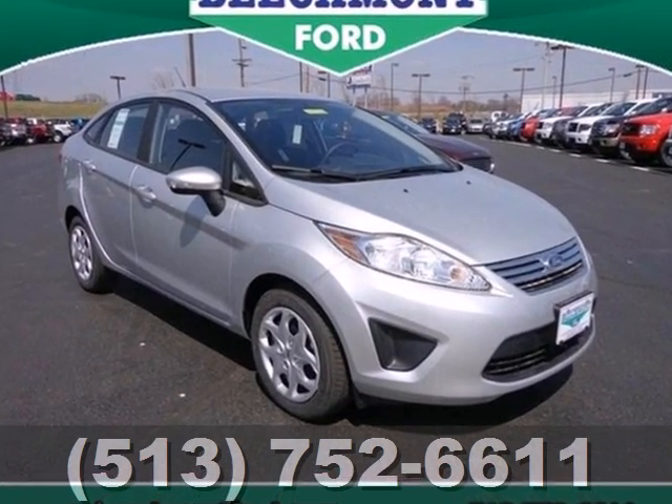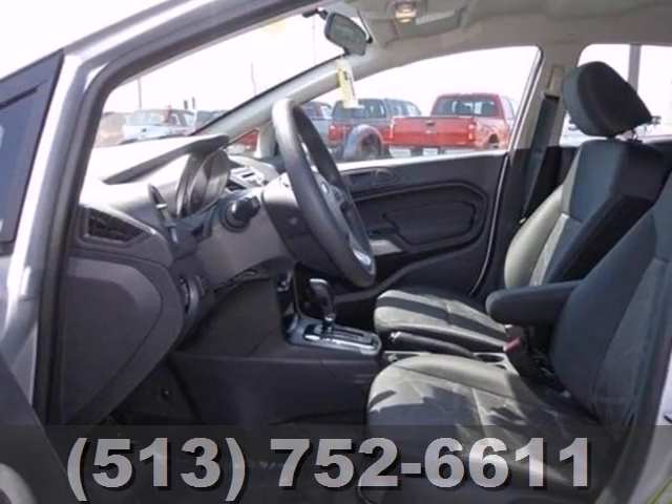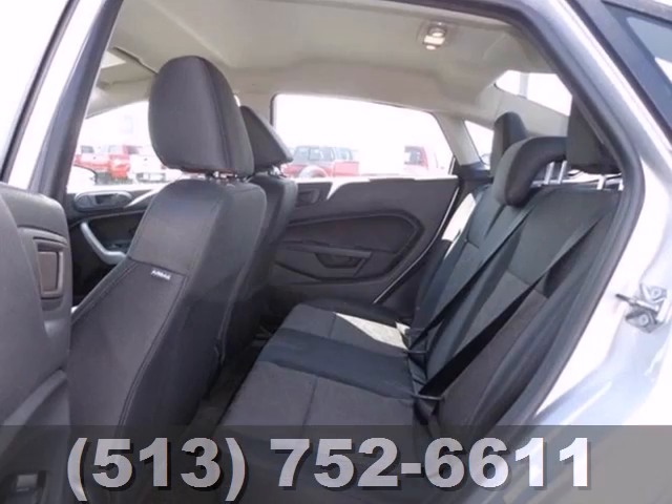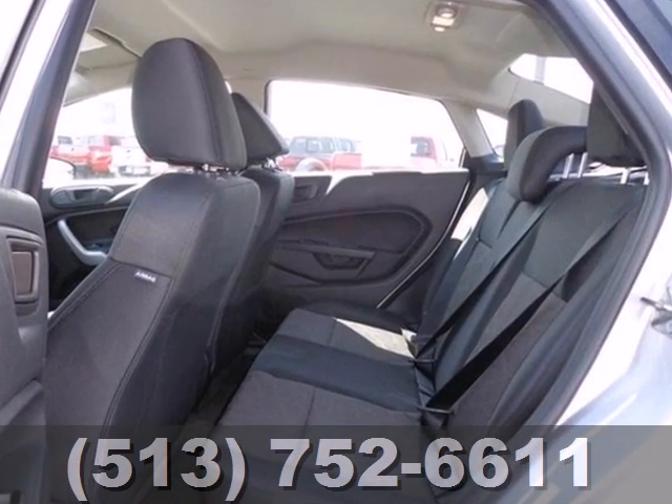At 29 in the city and 39 on the highway, if it's affordable style and economy you desire, the 2013 Ford Fiesta hits the perfect pitch.